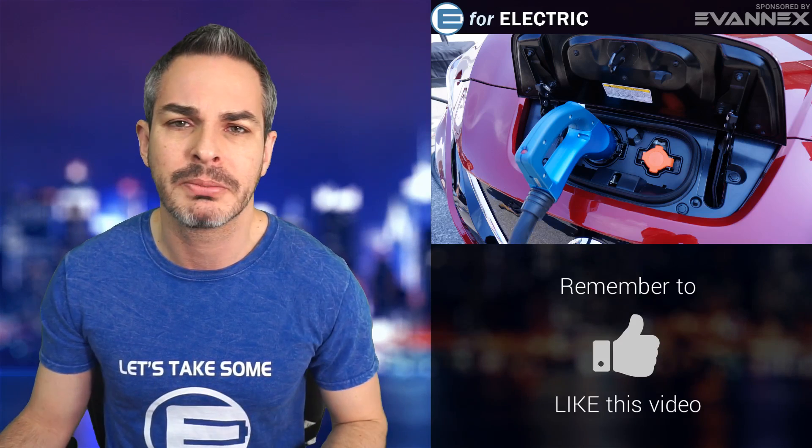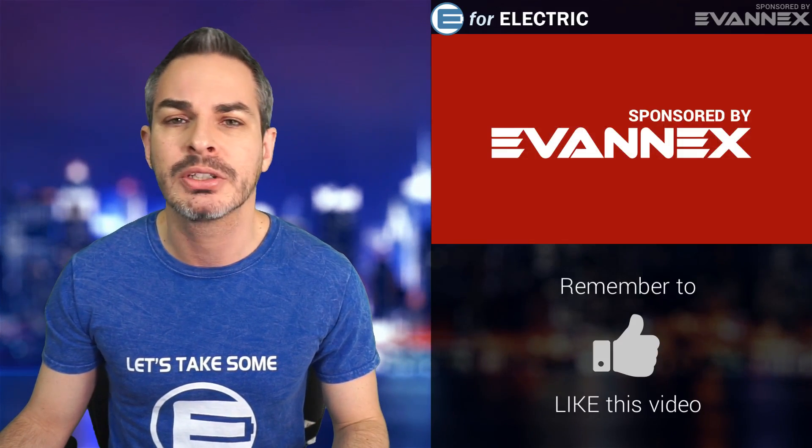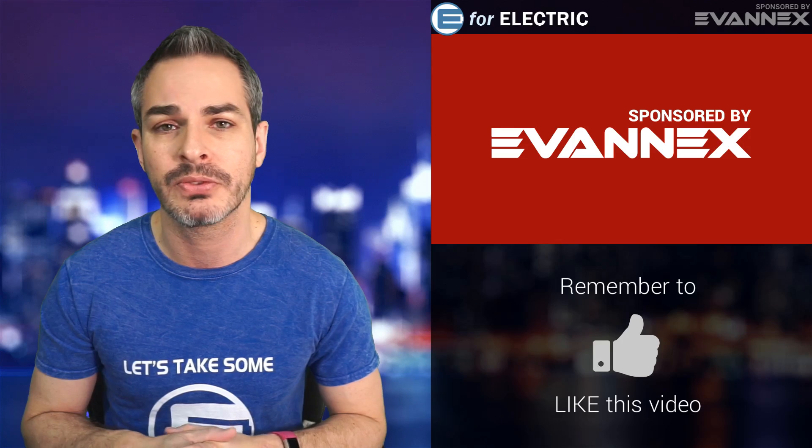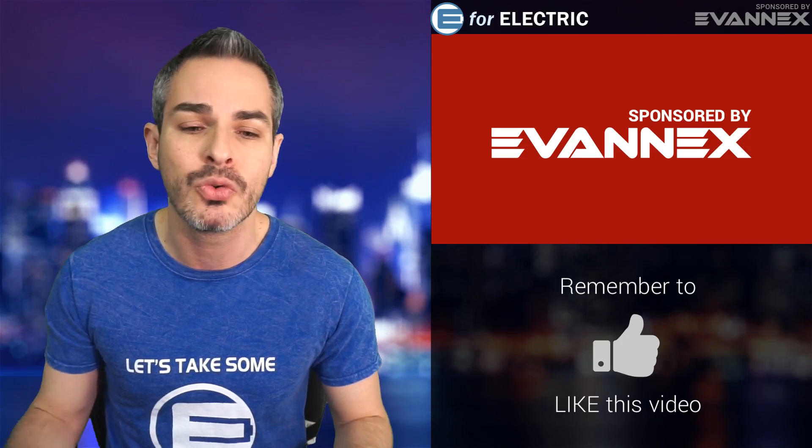Before I go any further, let me remind you that this video and this channel is sponsored by Evanex, the aftermarket accessories for Tesla. There's a discount code in the description of this video so you can save yourself a few bucks.